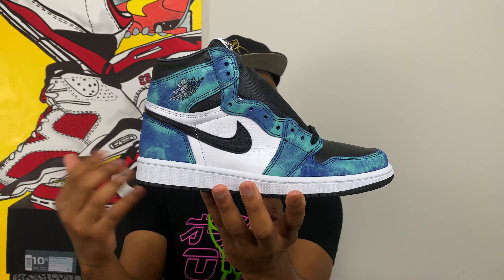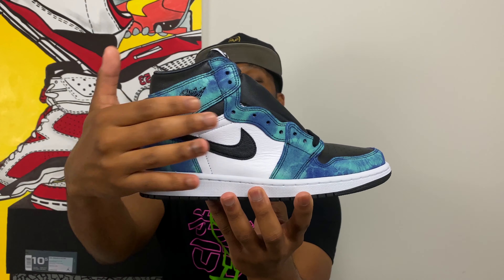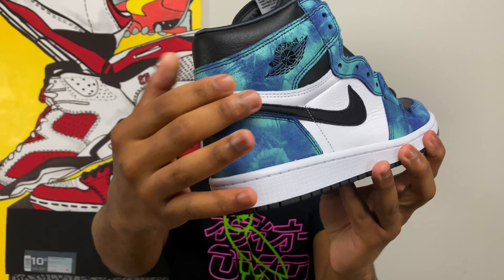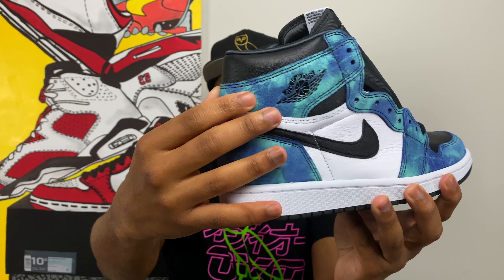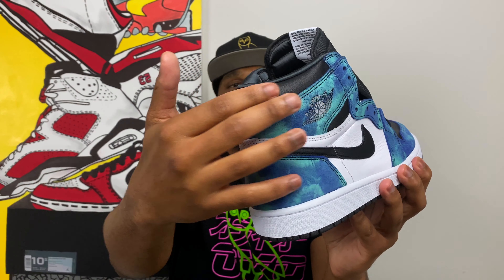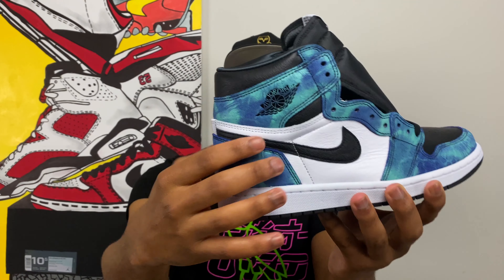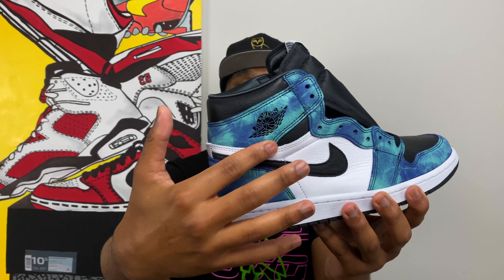Starting with the upper, it's a white, black, and Aurora Green colorway. As you can see, it's tie-dye all throughout the upper, going all around the collar, around the heel, all the way down the eyelets, and wrapping around the toe box. Now the tie-dye material is leather, but it feels like frayed leather. It actually feels very nice, but you can see a stark difference between the two kinds of leather on the upper.